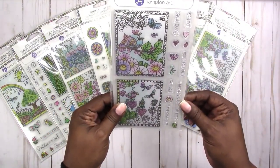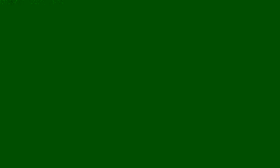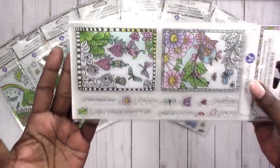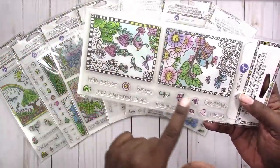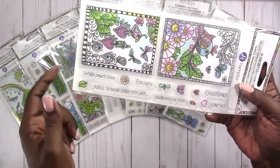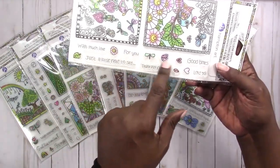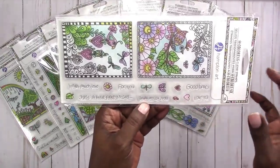I tried to make sure I didn't pick up any duplicates. They're clear stamps. They don't necessarily have a name, but I do like the small stamps and the sentiments. For a dollar — a dollar is a dollar — but even if I don't use the larger stamps, just having these sentiments and small cute stamps, I think it's worth it.